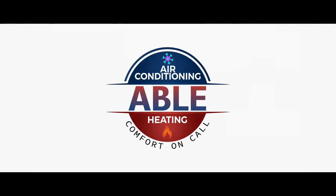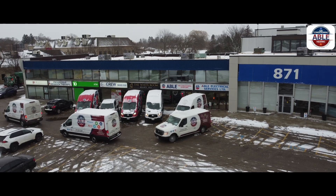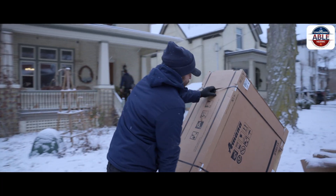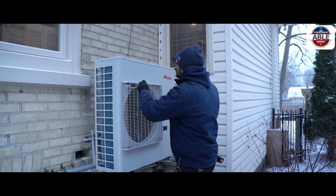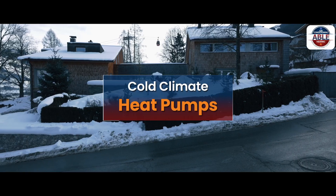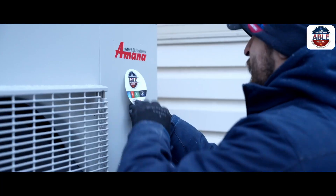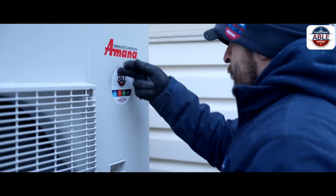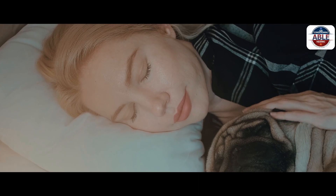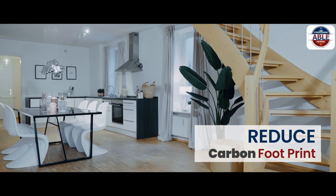AbleAir. Comfort on call. Heat pump technology has been around for a long time in most parts of the world. Newer cold climate heat pumps are highly capable and efficient systems suited for the coldest climates. Cold climate heat pumps are an efficient and cost-effective way to stay comfortable. They will heat and cool your home while helping to reduce your carbon footprint.